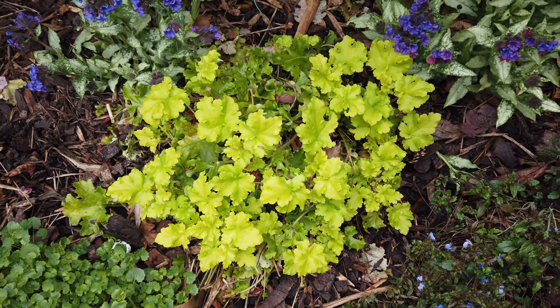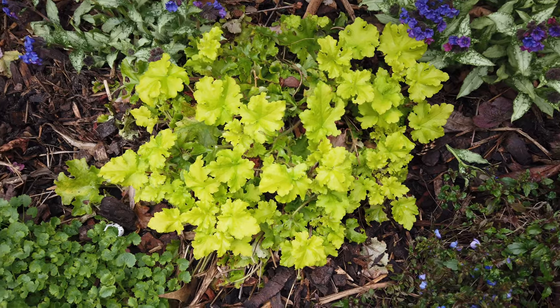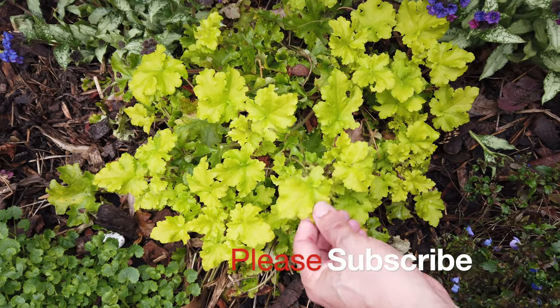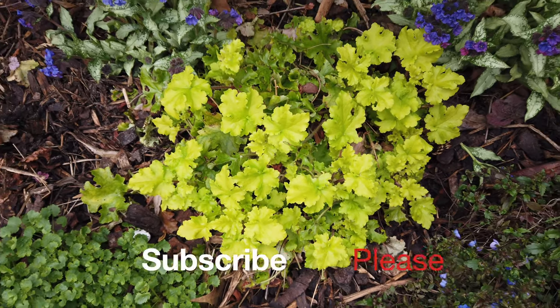The heuchera is just starting to come back into life again. It looked a bit sorry for itself after the frosts and the hard winter that we had, and I can see there's something in there eating it, so we'll have to keep an eye on that.